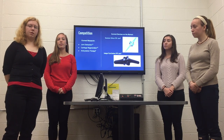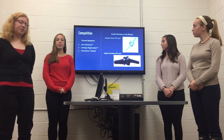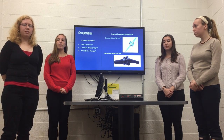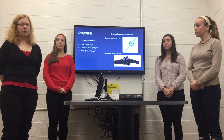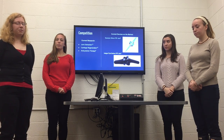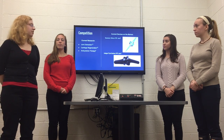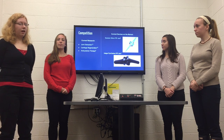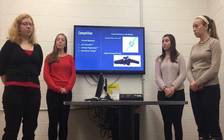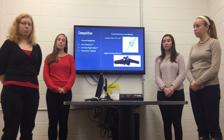Currently, the only devices on the market to treat arthritis in the hands are joint replacements, such as the silicone and pyrocarbon joints you can see on the slide. To implant these, a major surgery is undertaken in which bone around the joint is removed. There are also non-surgical methods being researched, such as joint distraction for cartilage regeneration and anti-cytokine therapy to prevent inflammation. Our device will require surgery to implant, but will not require the removal of bone — simply the removal of damaged cartilage — and will allow the patient to have a pain-free, mobile joint.